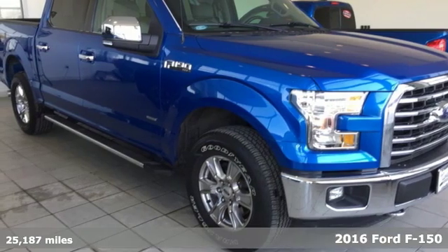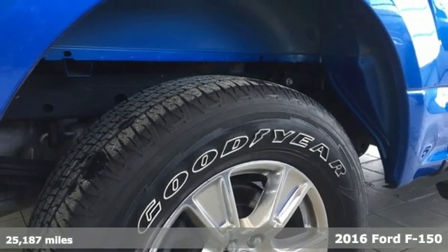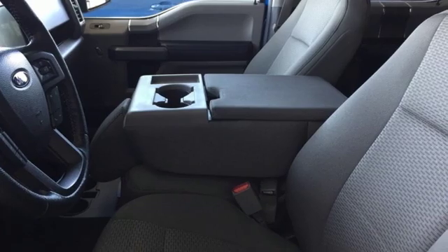Here's a 2016 Ford F-150. Smart enough and tough enough to stand the test of time, the F-150 is a leader at the job site.